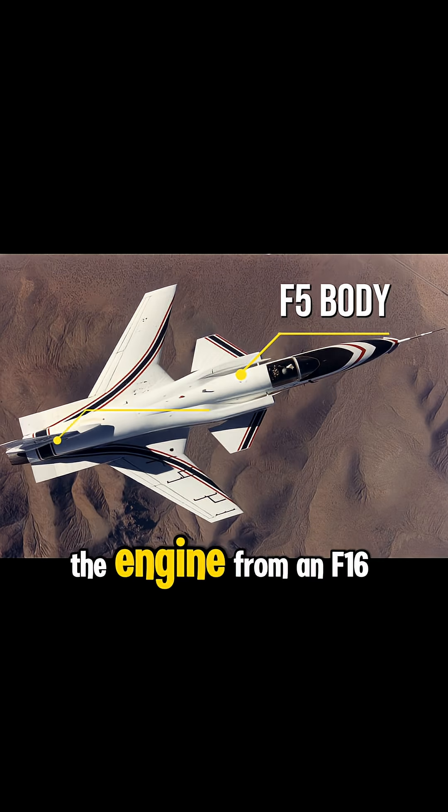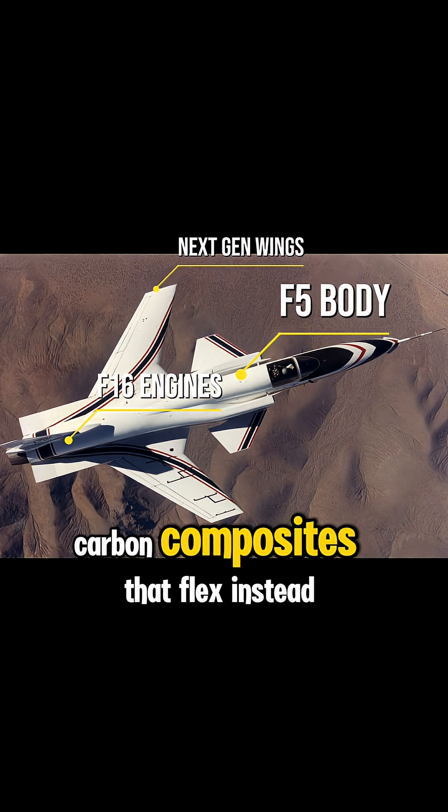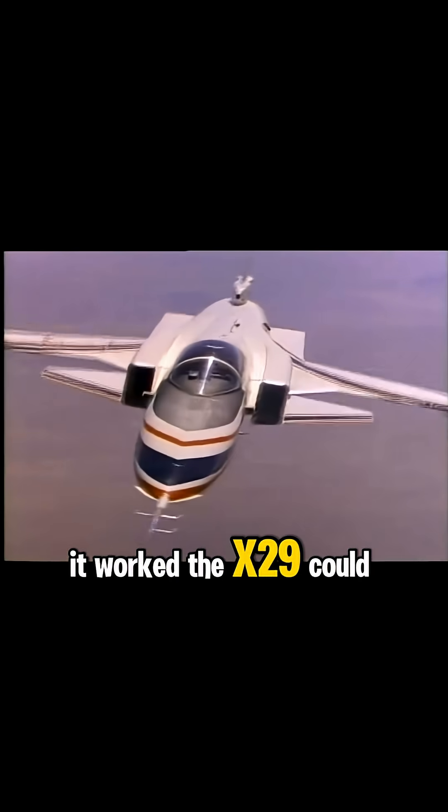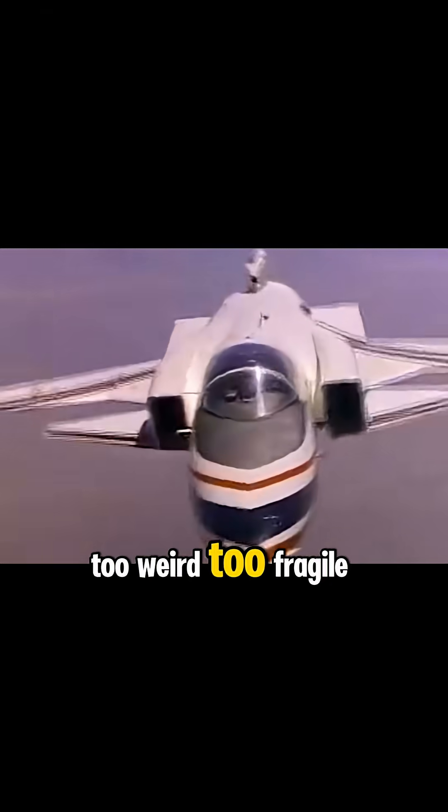The body came from an F-5, the engine from an F-16, and the wings were made from futuristic carbon composites that flexed instead of snapping. It worked — the X-29 could outmaneuver most jets in the sky — but it was too weird, too fragile, and way too expensive.